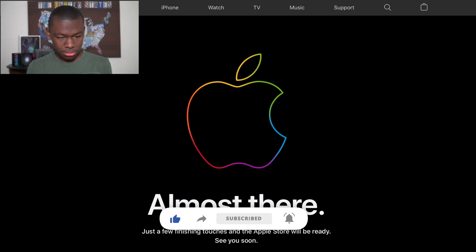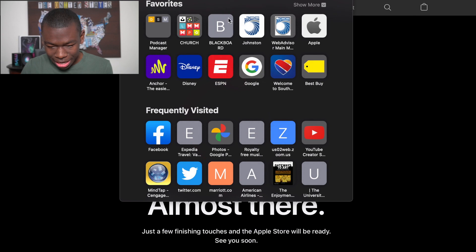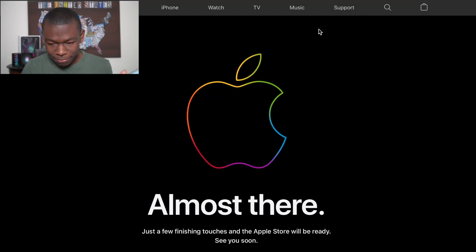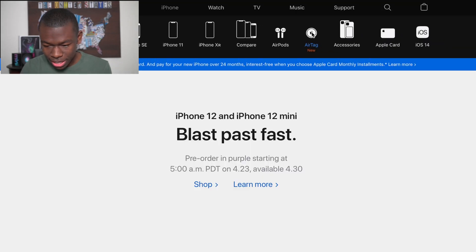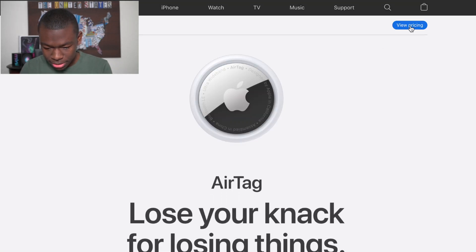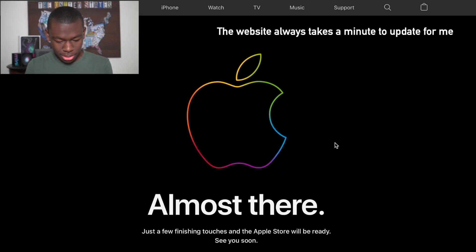Why is that? The website is not up but the phone version is — there it is. Let's see — iPhone AirTags still says 'view pricing'.